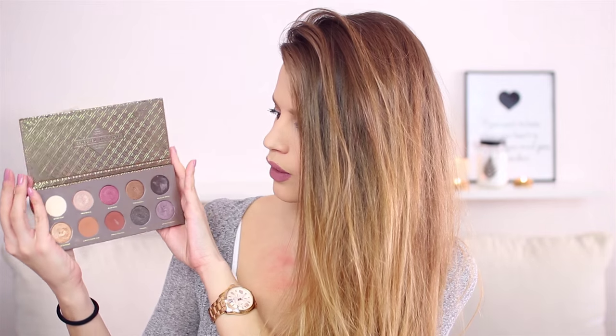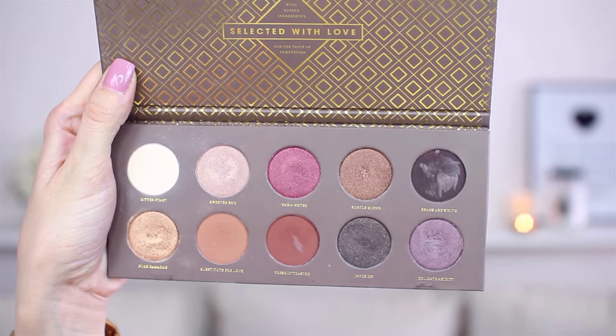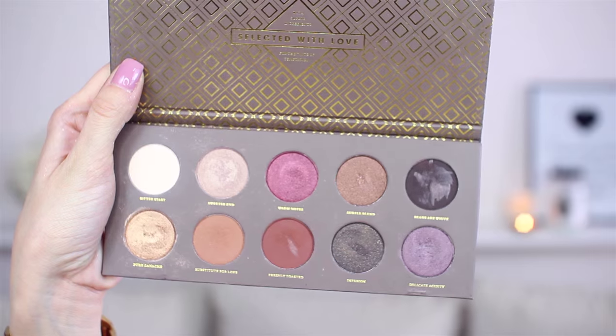Now let's move on to eyes — eyeshadow, mascara, and all that stuff. I have two palettes which I will bring with me: one is from Zoeva and one is from Sigma. From Zoeva is the Coco Blend palette — I'm obsessed with warm shades, so that's what I will bring. This is how the palette looks like.